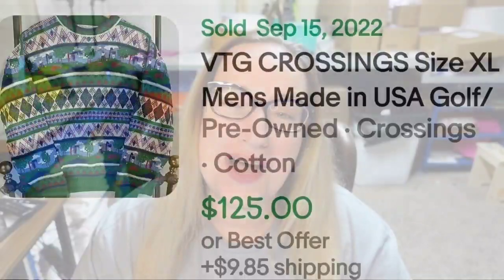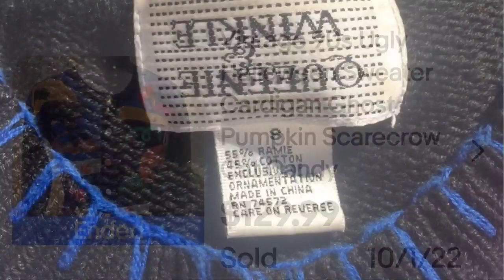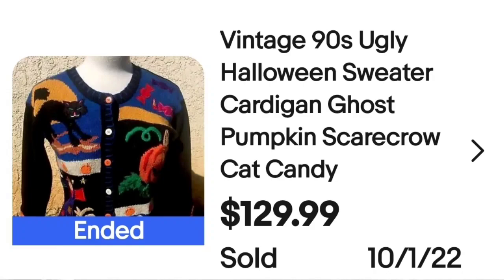Up next is actually not an ugly Christmas sweater, but it came up in my search. I've found some pretty similar and wanted to show you — it is an ugly Halloween sweater. This is a vintage 90s ugly Halloween sweater, cardigan, ghost, pumpkin, scarecrow, cat, and candy — all the keywords are in there. Buy it now for $129.99. The tag says Queenie and Weenie — a great sale at almost $130.